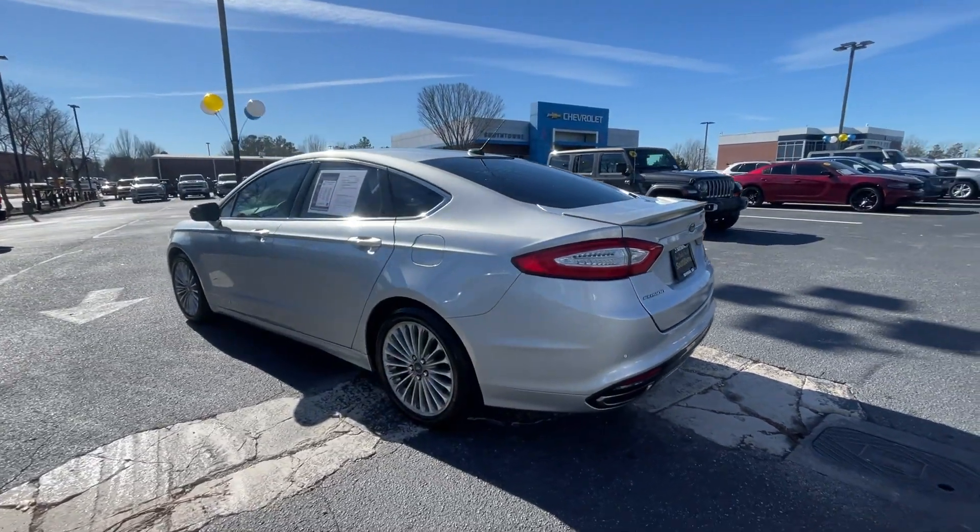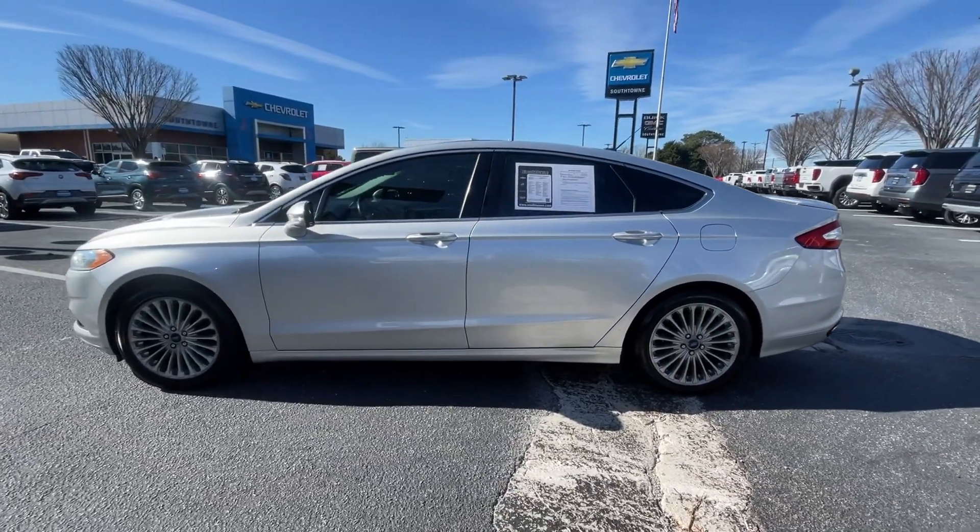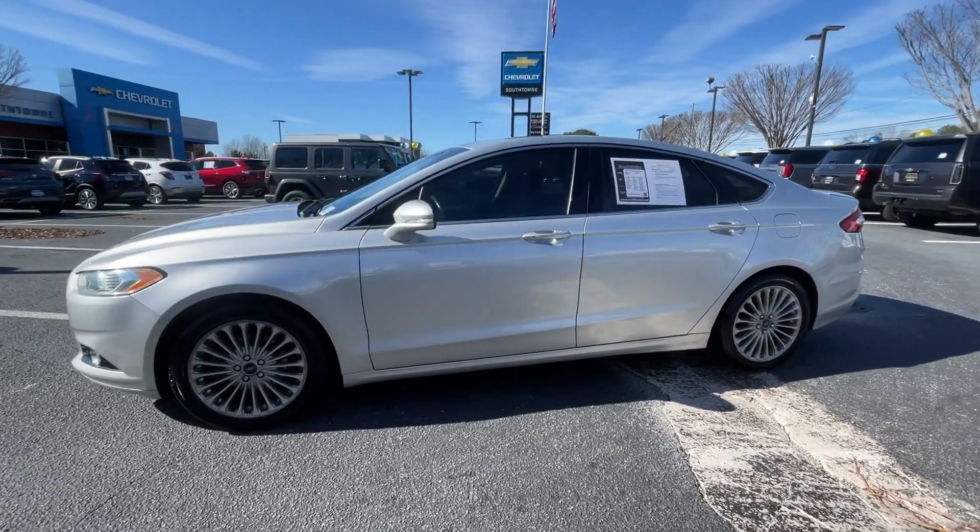These are just some of the great options this vehicle comes with: sun/moonroof, keyless entry, power passenger seat, heated mirrors, and backup camera.